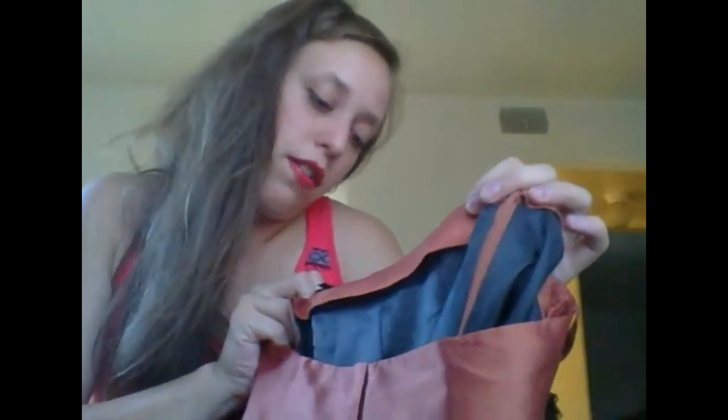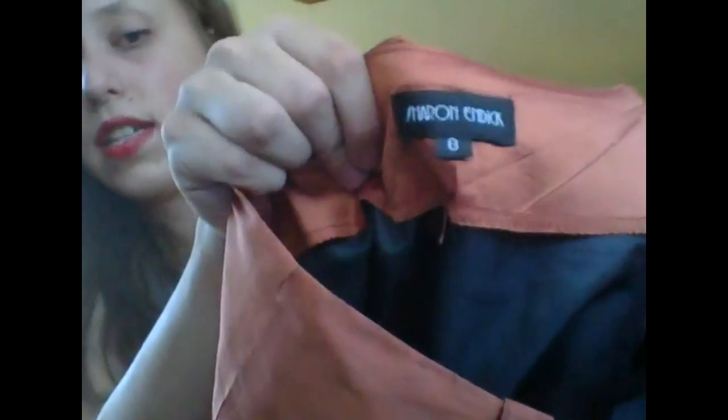We also have this pumpkin orange 100% silk skirt — cute, with a kind of metallic sheen to it. It's lined with a black lining. Brand is Sharon Endic, size eight. It does not have a pleated front, which is nice — pleats are kind of out of style.